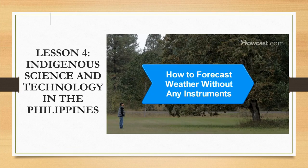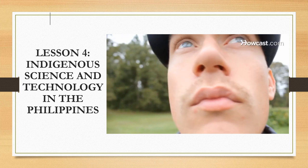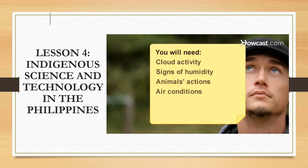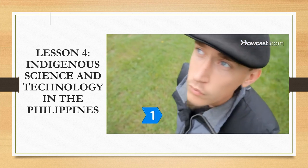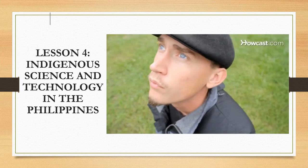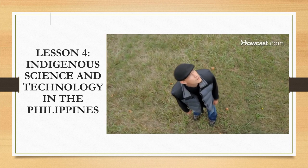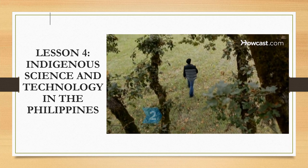How to forecast weather without any instruments — you don't need a barometer to predict the weather; careful observation can be just as effective. You will need: cloud activity, signs of humidity, observation of animal actions, air conditions, and presence of wind. Optionally, sensitive hair. Step one: watch the clouds. If there is cloud cover on a winter night, the next day will be warm because the clouds trap the heat of the previous day. If clouds are moving in opposite directions, expect bad weather. Dark clouds often indicate upcoming rain.